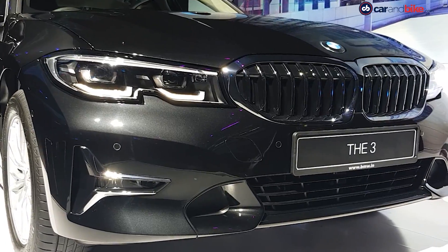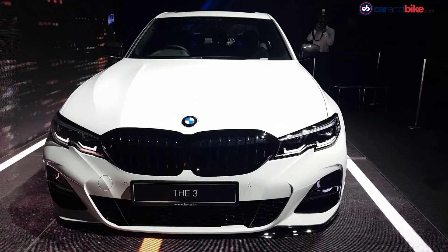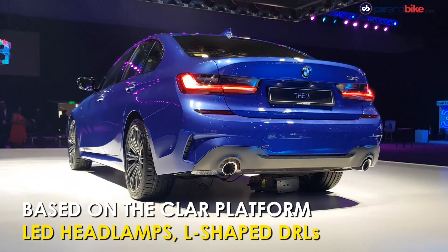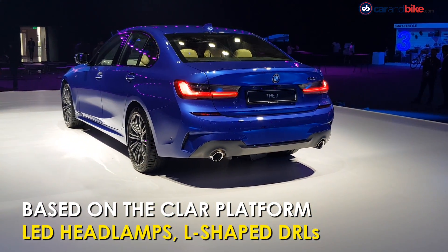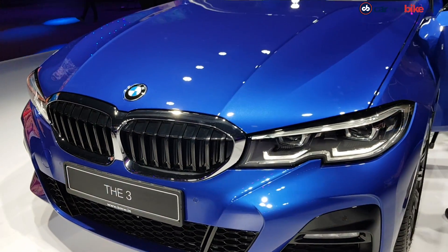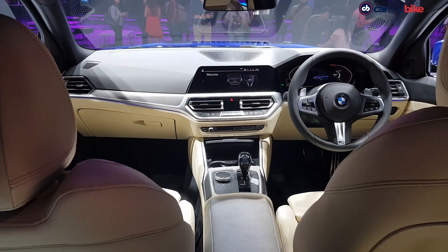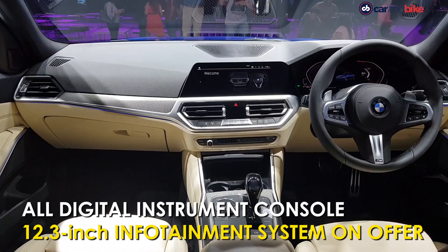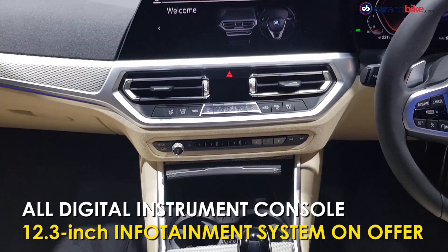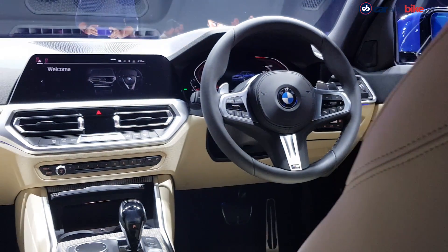While the Sport and Luxury Line variants get the diesel engine, the top-spec M Sport variant is only available with the petrol engine. The new 3 Series is based on the cluster architecture platform, sharing its underpinnings with the 5 Series and even the flagship 7 Series. It gets a larger kidney grille, LED headlamps, and L-shaped daytime running lights, with laser lights offered as optional. The cabin now features an all-digital instrument console with HUD, memory seats, electric sunroof, keyless entry, an 8.8-inch touchscreen infotainment system with navigation, and BMW's intelligent personal assistant.